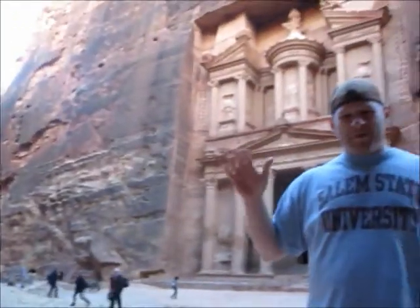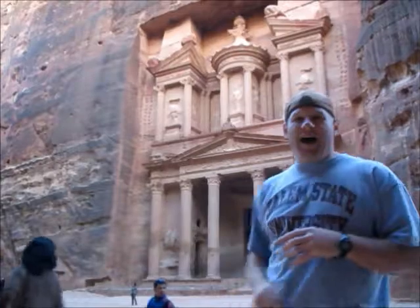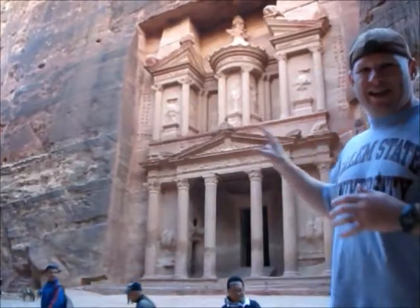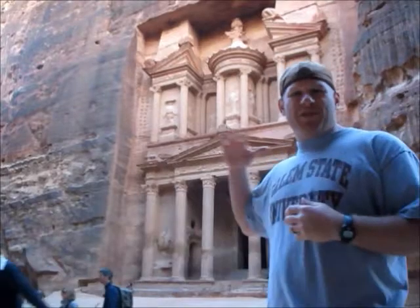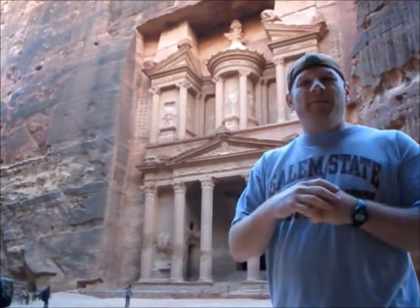The Siq is flanked on either side by about 200-foot-tall high cliffs. Just walking through the Siq is an incredible experience in itself — the colors and formations of the rocks are amazing. Petra is known as the rose-red city for the color of the rocks in which it is carved. As you reach the end of the Siq you will get your first glimpse of the Treasury building. This is the most well-known building within Petra. It was first built as a mausoleum and crypt at the beginning of the first century.